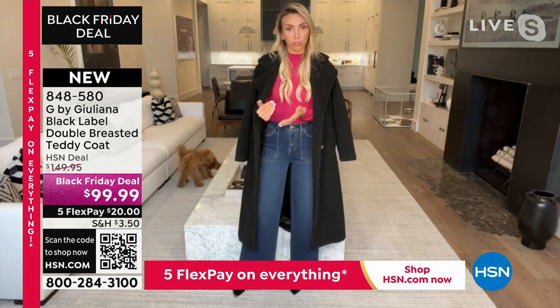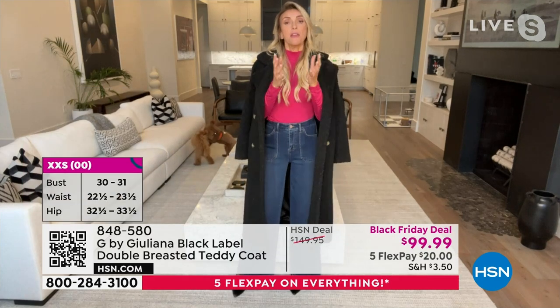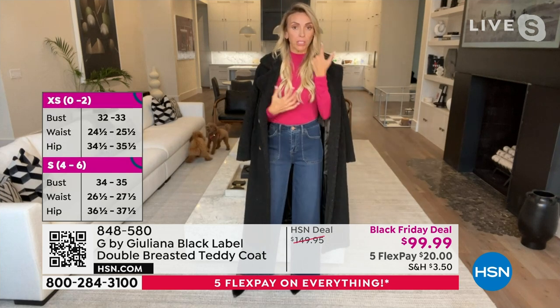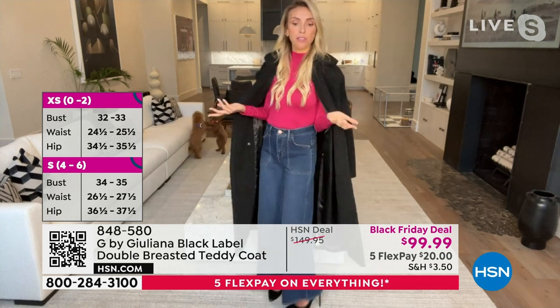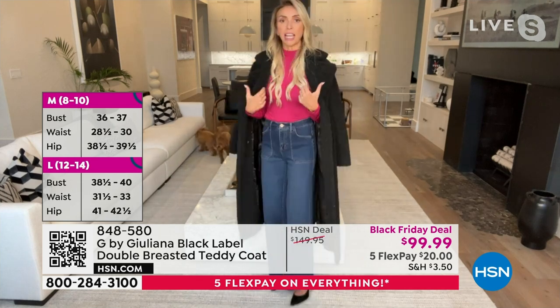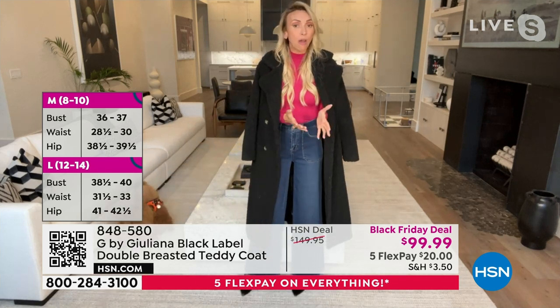Now, if you live somewhere in a very cold climate where you know you're going to be wearing this with big chunky sweaters, definitely go true to size. If you live somewhere in a Southern state — I'm in Texas — I would wear this at night because I really want it for the fashion on a chilly night. I would get true to size or size down.